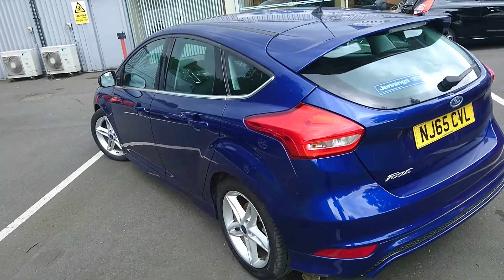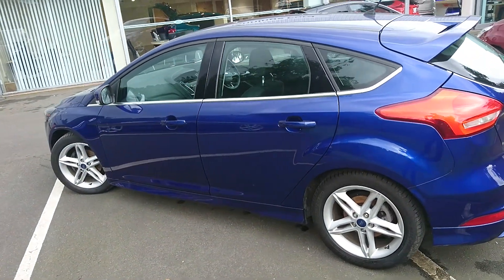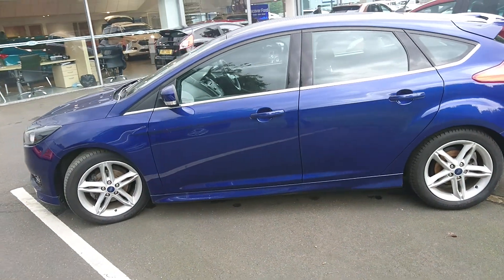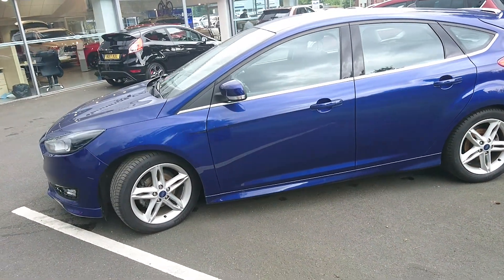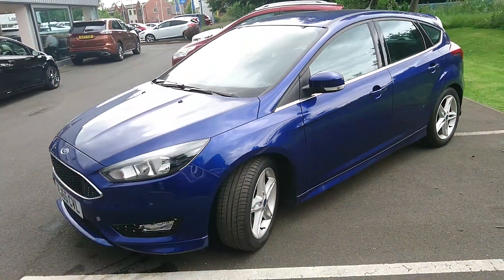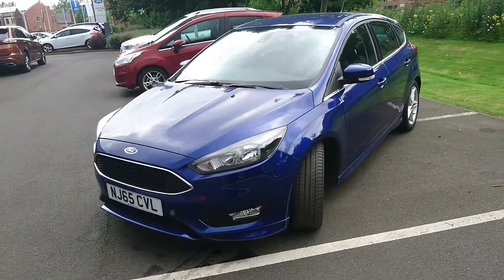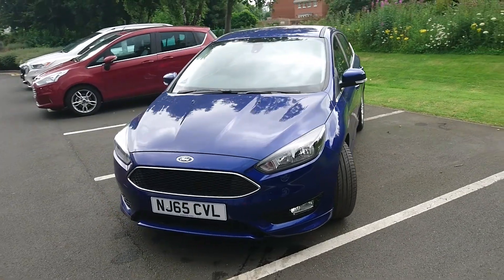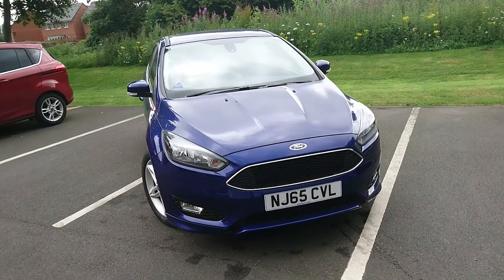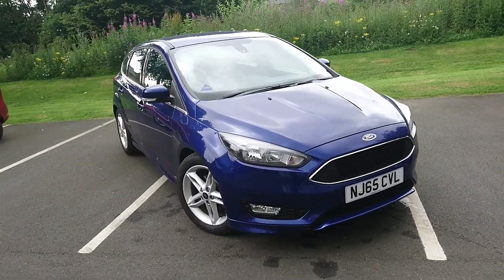Being a diesel engine, it's very economical. It's very pokey and it does pull at the highest speeds as well, which is handy for when you want to overtake on the motorway. As you can see, an excellent looking car. This car does combine the practicality of a family car, but also looking good while you're doing it as well.